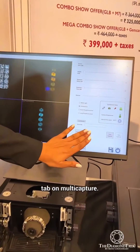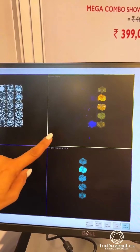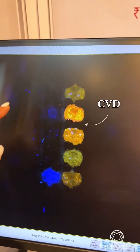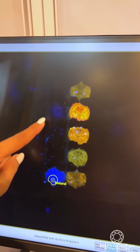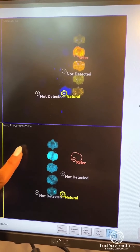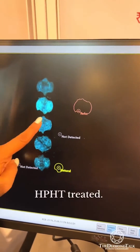is tap on multi-capture, and here are the results: the multicolored stones in this window are CVD, the blue stones are natural diamonds, the ones you cannot see are moissanite, and the stones in this window are HPHT treated.